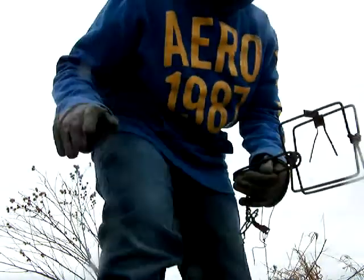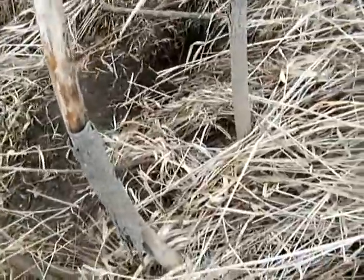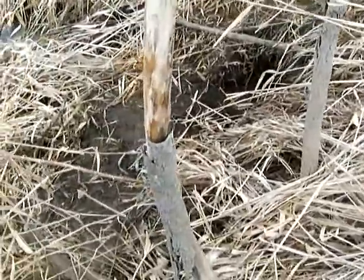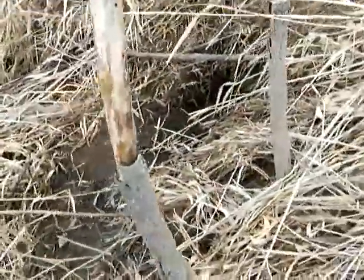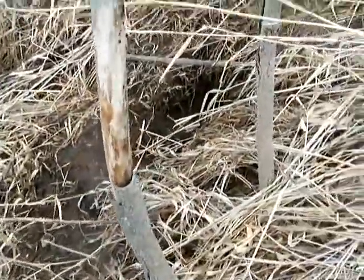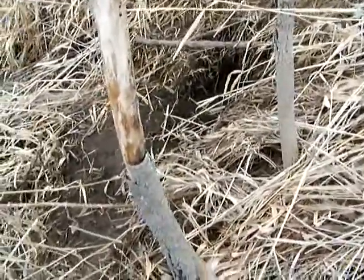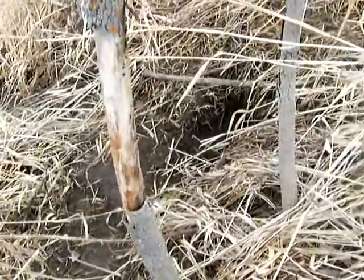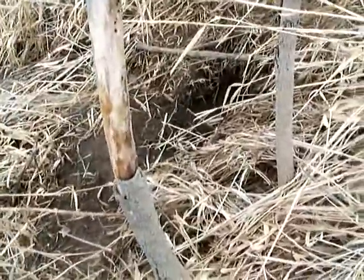I'm going to stop you here and take you down to the hole I just found. I just noticed this while I was checking something out — this really big hole right here next to the water. That's perfect. I'm going to set the 110 Conibear right there. I think it's probably either a muskrat or a coon going down into the water. When I get a bigger trap like a 160, that'd be more preferred, but a 110 is all I have and it'll get the job done.